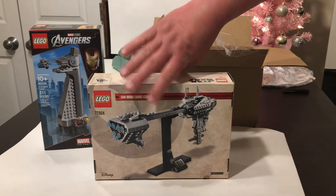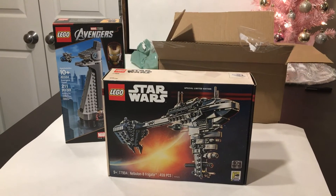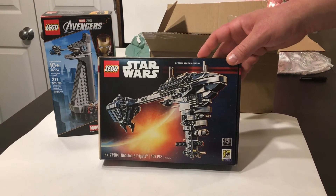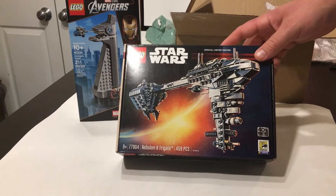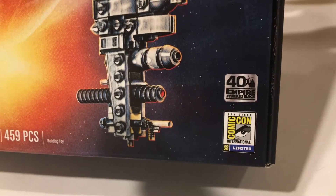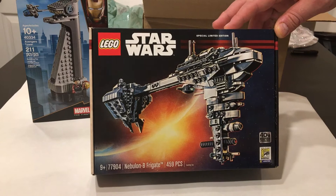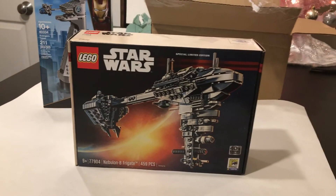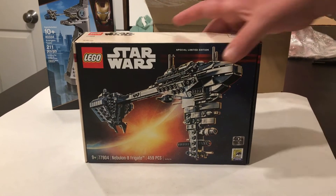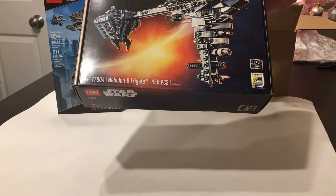This has just been such a hard, difficult set to get. We're not going to open this one yet until we get the second one, because we want to build one, display it, do a review, and also have a second one for backup for our sealed set collection. We noticed this is the only set that has the Comic-Con sticker on it, which is weird — pictures of it online don't really show the Comic-Con sticker, but when you actually get it, it has one. I've heard this from other people too. The Bespin Duel and Wonder Woman had similar situations. The Taskmaster's Chance was a Comic-Con release but didn't have the Comic-Con logo that this one has.